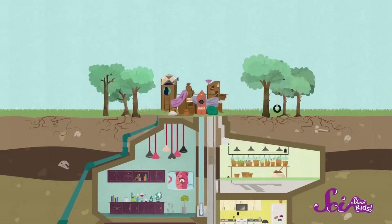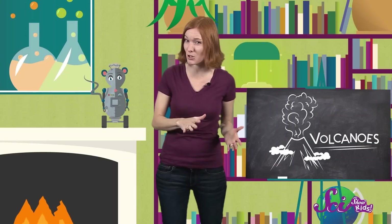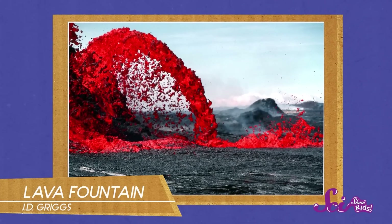Deep inside the Earth — and I'm talking way deeper than our fort goes — it's really hot. It's so hot that the rock that makes up this layer of the Earth is actually melted. It's called magma. Now, sometimes magma can collect in a pocket just beneath the Earth's surface. And if the magma breaks through all the way to the surface and reaches the air, it's called lava. And now, my friends, you have a volcano on your hands!